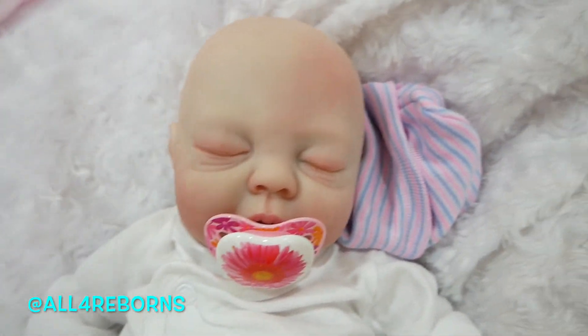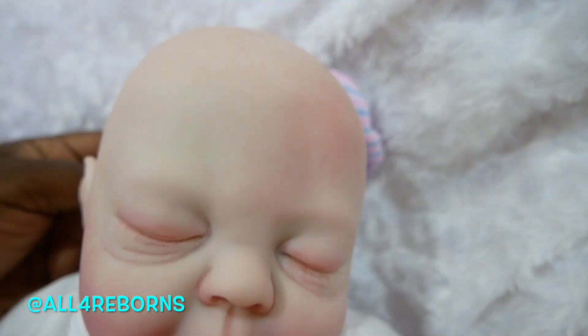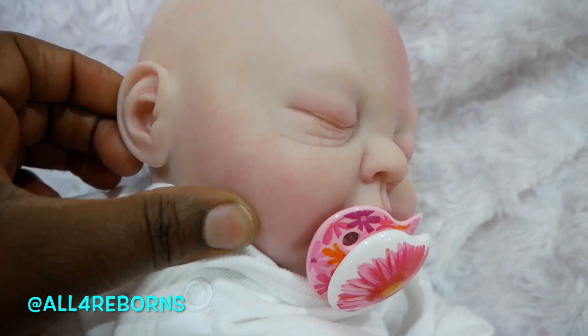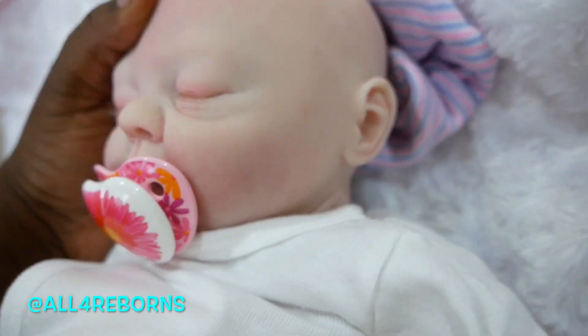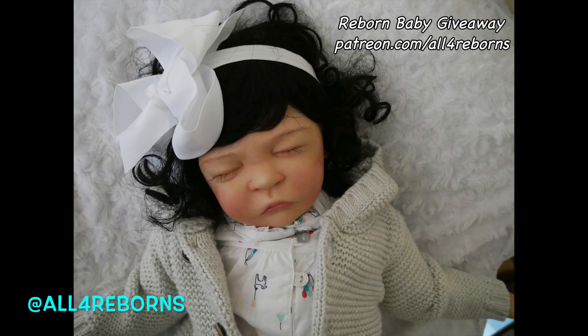You guys can find out information about her in the description box or by going to my website allforreborns.com. Please wish little Ashley luck in finding a mom. Thank you so much for watching — be blessed everybody, and we will see you in the next video!